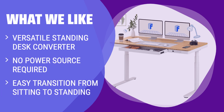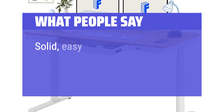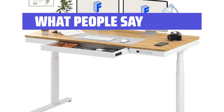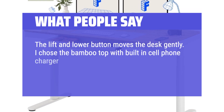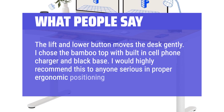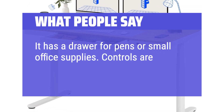What we like: If you need extra altitude for a desk you already own, consider this standing desk converter. It's versatile, as it can turn any flat surface into a standing desk without requiring a power source. The easy transition from sitting to standing makes it convenient for any workspace. The lift and lower button moves the desk gently. I chose the bamboo top with built-in cell phone charger and black base. I would highly recommend this to anyone serious about proper ergonomic positioning. It has a drawer for pens or small office supplies, and the controls are easy to use.